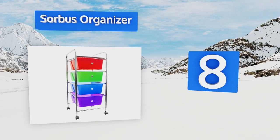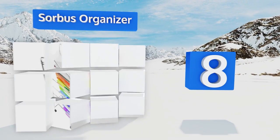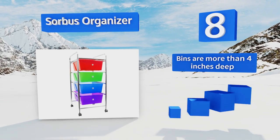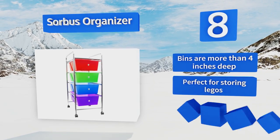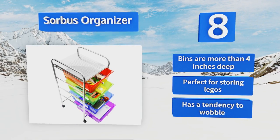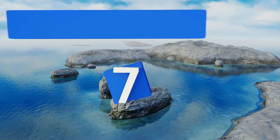At number eight, if you want to liven up a little one's bedroom, the affordable Solbus organizer is a worthy choice. Its modern looking color-coded plastic drawers complement almost any room decor while also providing a fun way to develop a child's organizational skills. The bins are more than four inches deep and they're perfect for storing Legos. However, this has a tendency to wobble.